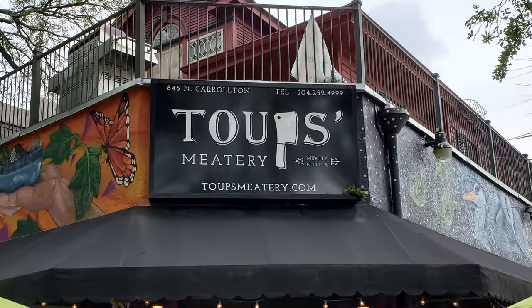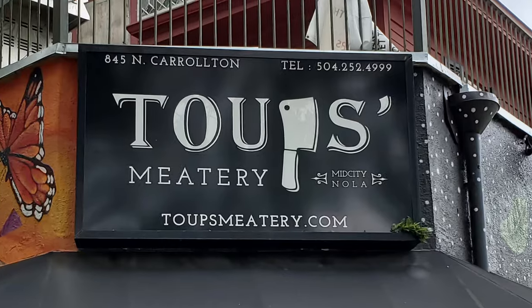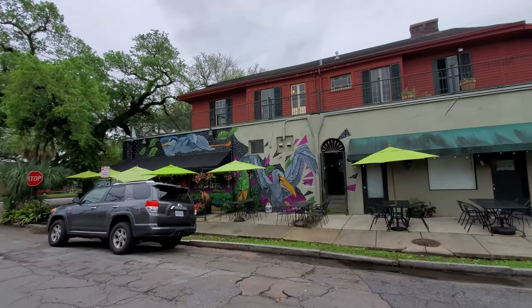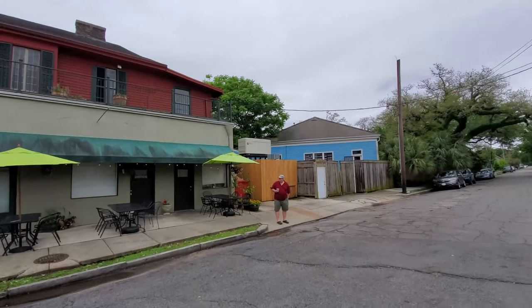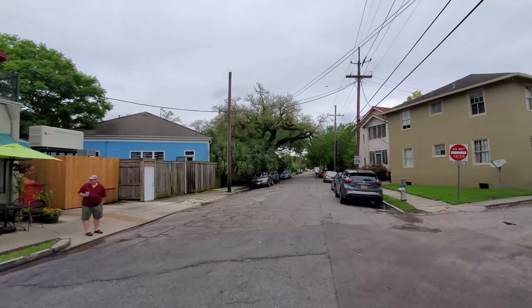In this episode of our New Orleans Travel Search for the best burger restaurant, we do our restaurant review videos on a Cajun meat fest at Toops Meadery, as we enjoy great venison burgers, fried turkey necks, and chicken liver mousse.